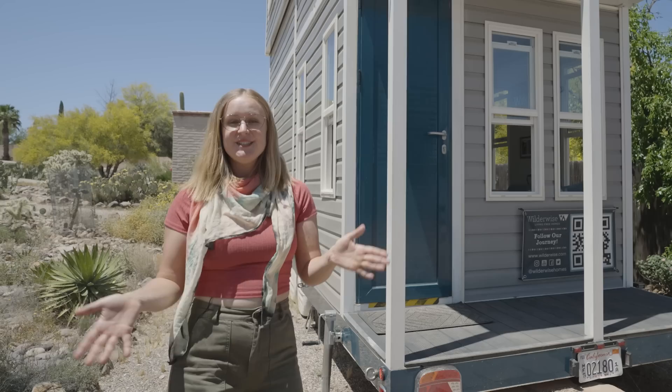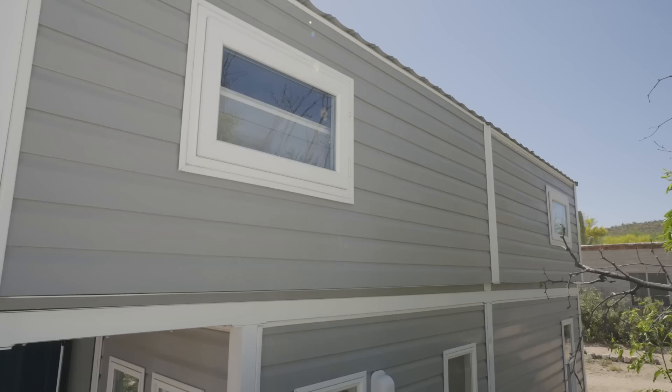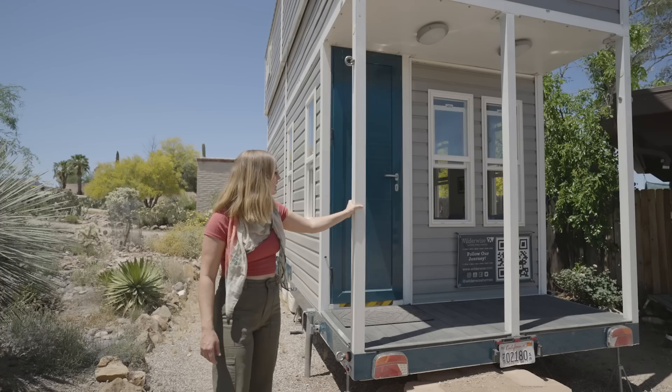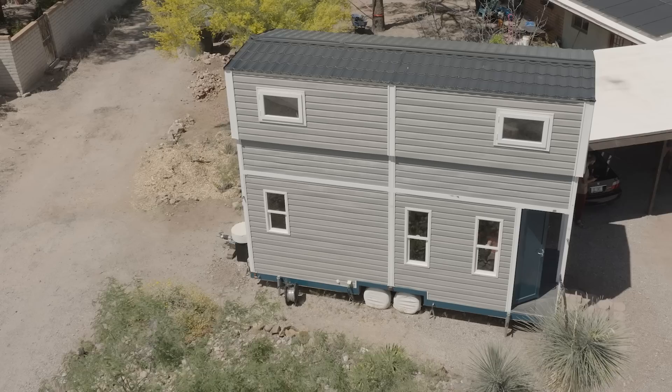I'm going to show you the exterior of the home. The most standout feature you can see here is how tall the space is. Our home integrates a lifting roof mechanism — when it is lifted, as you see here, it is 17 feet tall with two full stories. All of the white posts and beams throughout the exterior are the aluminum framing, and the wall panels in between also contribute to the structural integrity and durability of the space.